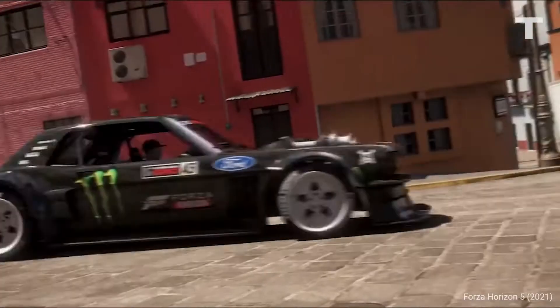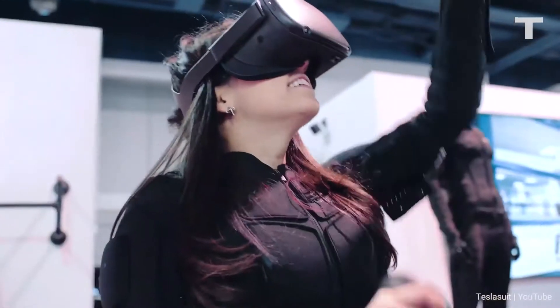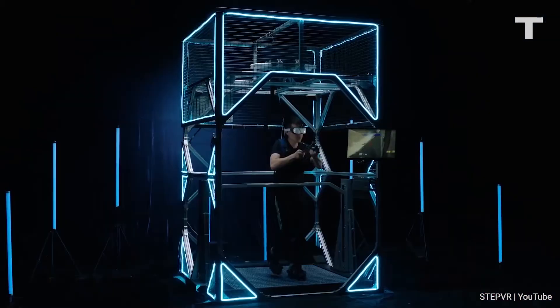Video games are changing, evolving, and becoming more real than ever before. Body suits that make you feel the world around you, and treadmills that expand the way you move through it, have all been building up to the world's first metaverse gate.